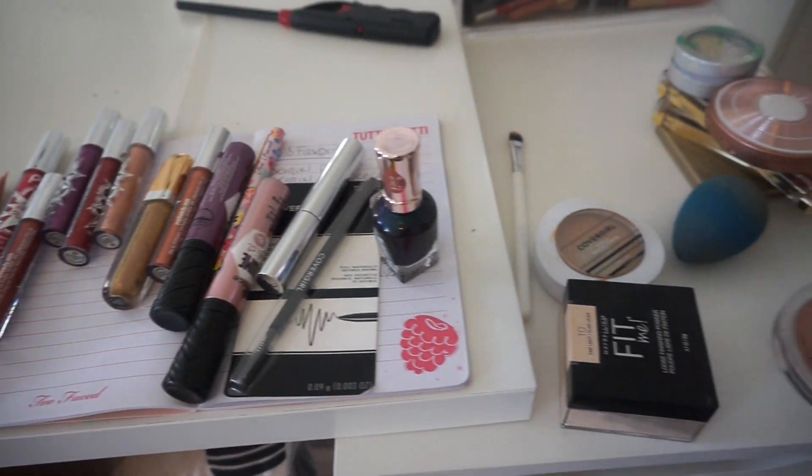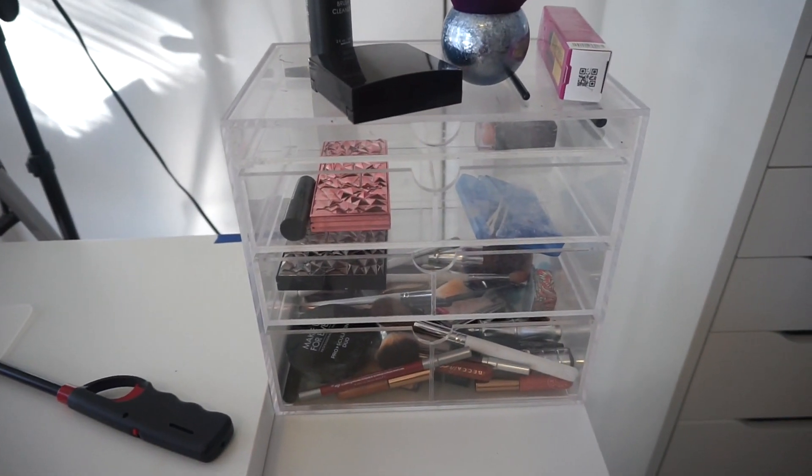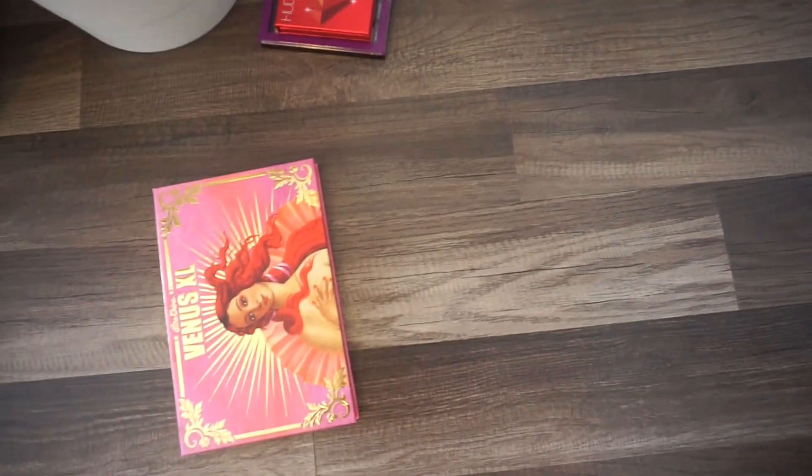That's pretty much it — that is everything I'm going to be using for the week. I have some stuff over here, and I still have to empty this box out from last week and put my stuff from this week in here. Oh wait, I just stepped on my palettes!